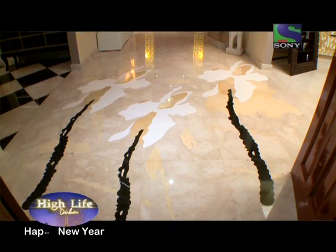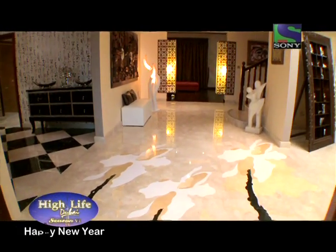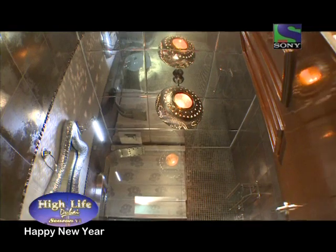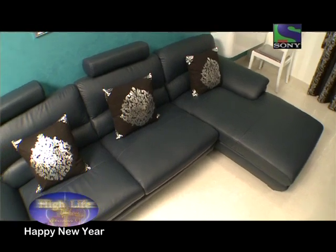When you enter the villa, you have these huge marble palm trees on the floor that kind of show you the way to go in the house — and that's how you grow in this house. Then we created one room on the first floor, the theme of which was the silver room. It is for one of their daughters who stays in the US.